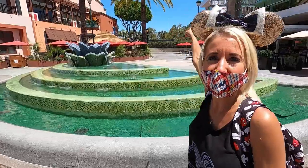Right here at this fountain, if you ever come to Downtown Disney but you're not paying to go into Disneyland, this is the best spot to come to see the fireworks at night right out that way.